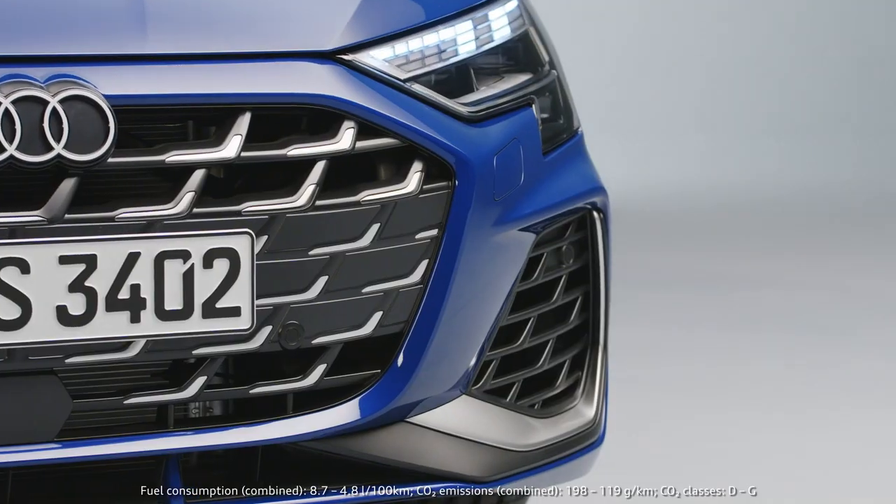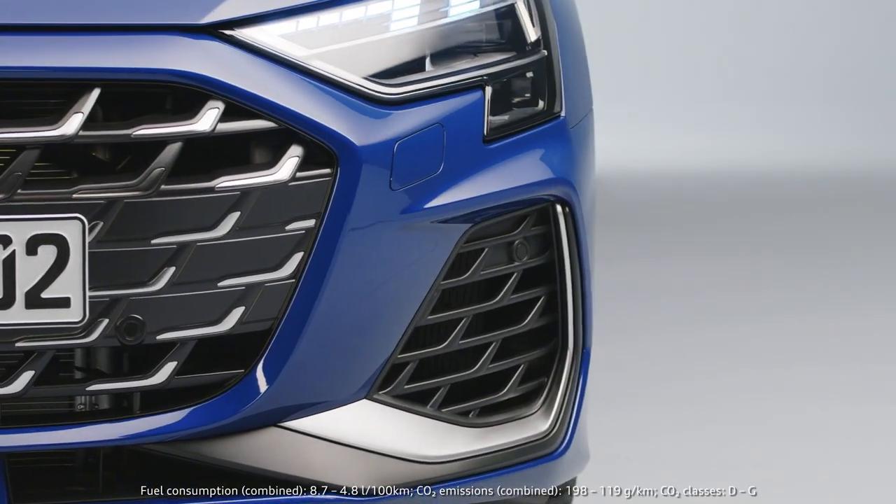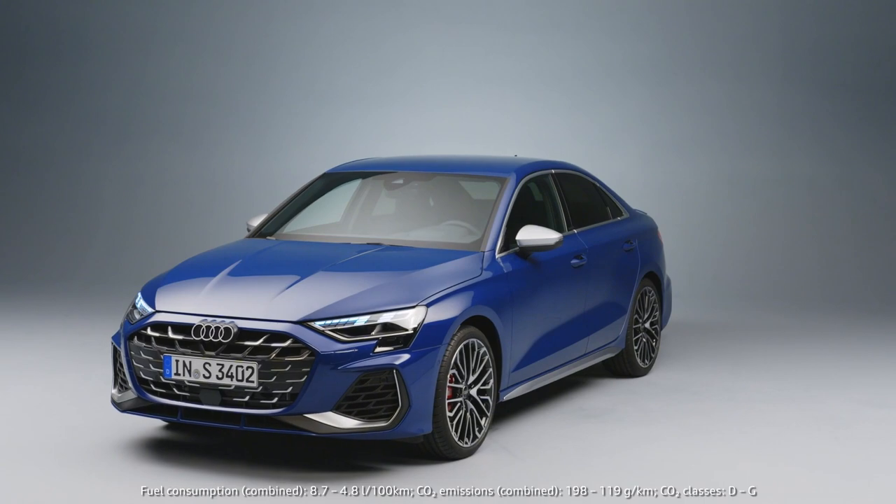The much bigger air vents at the side are necessary for cooling. This is bringing the car down onto the ground and showing this very sporty feel.